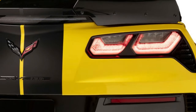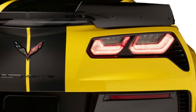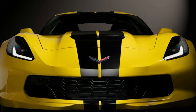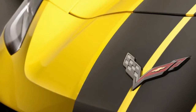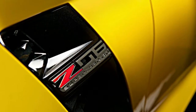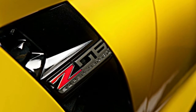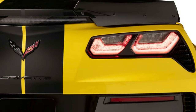Naturally, it features a black and yellow color scheme, but unlike the many Hertz Mustangs, it's yellow with black stripes. To complement the bold exterior is a black leather interior with yellow contrast stitching. Special badging inside also indicates that it's a Hertz special, and it shows which of the 100 examples the car is.